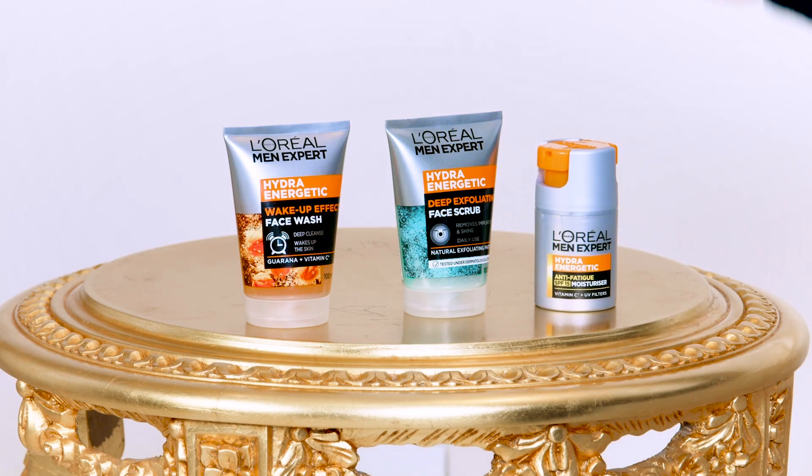And that's it — that is my skincare routine. As you can see, it's simple. Three easy steps and I'm looking younger and feeling younger, fighting back those years with the L'Oreal Paris Men Expert range.